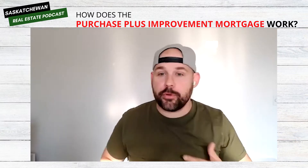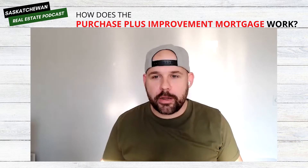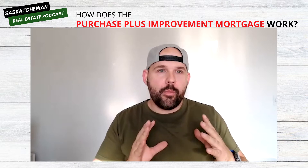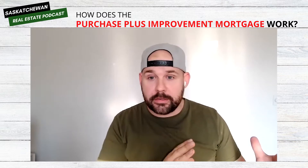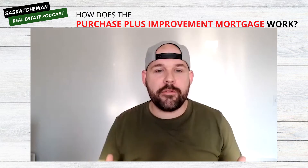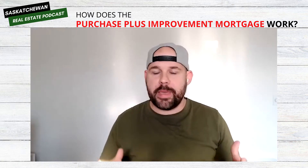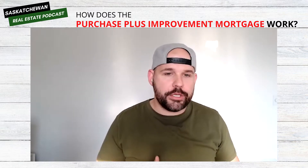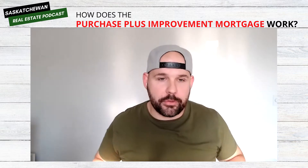A Purchase Plus Improvement Mortgage is a product that is meant to help people that are wanting to buy a house but wanting to do renovations at the same time — while they're in the buying process. They take possession of the house and then they want to renovate maybe the kitchen, the bathroom, paint, flooring, something like that. They can actually take out additional money on top of their mortgage and use that money to complete those renovations.